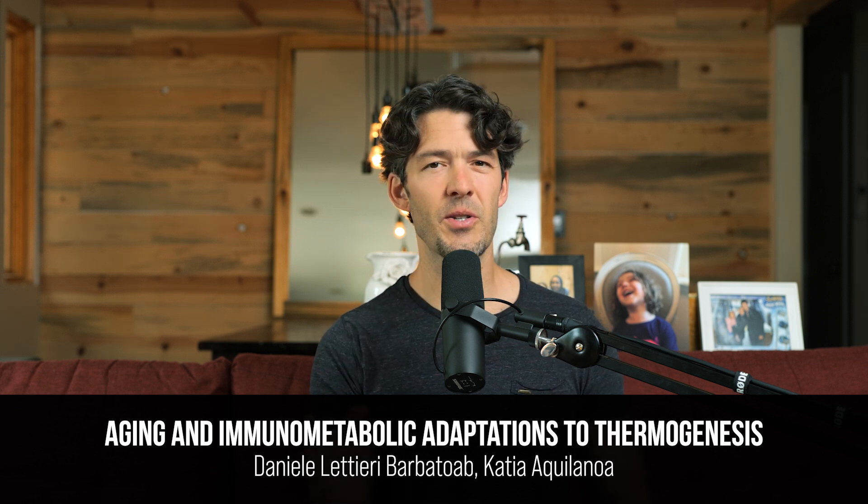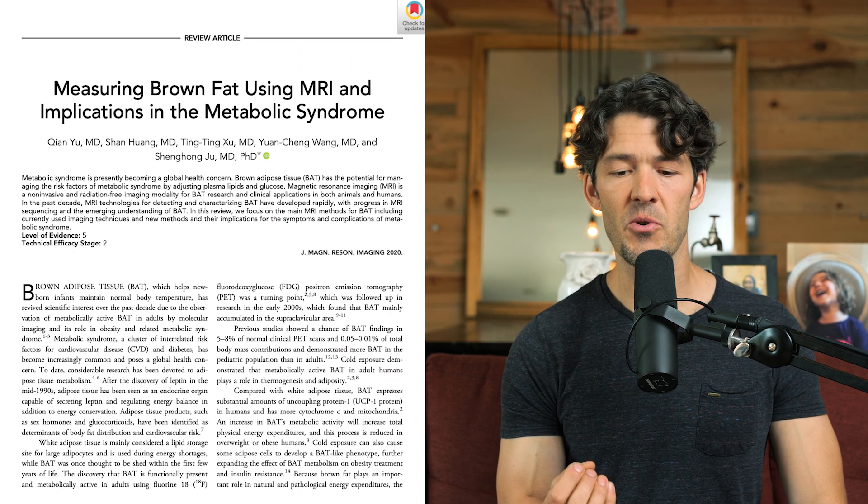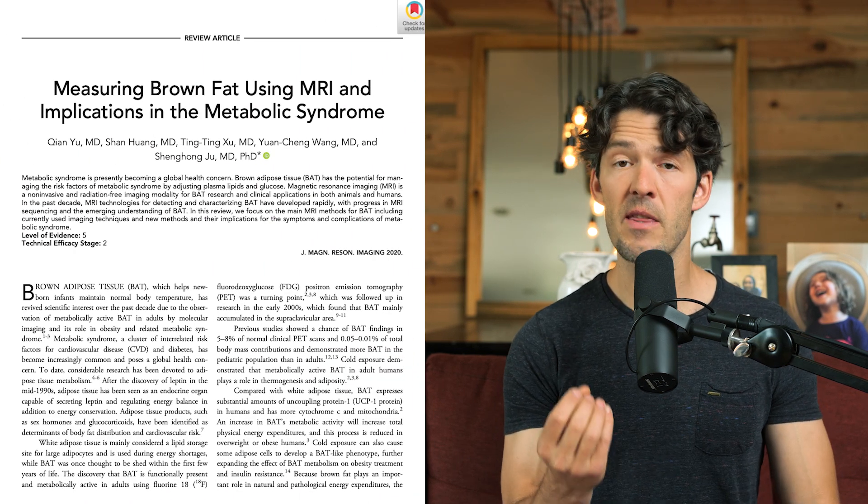Let's talk about where brown fat is, what it does, the uncoupling process, and how to measure it with MRI. There was a paper measuring brown fat using MRI and its implications in metabolic syndrome.